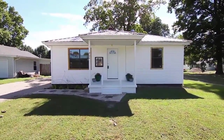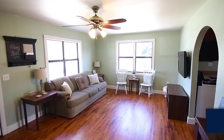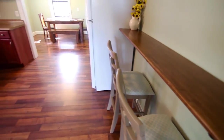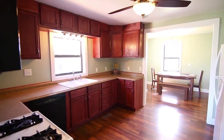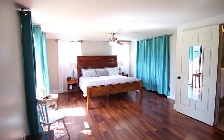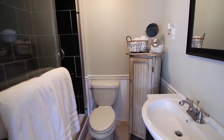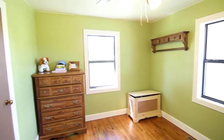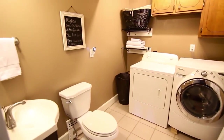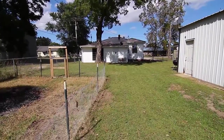Don't miss this remodeled ranch with a split floor plan in Advance. Enter the spacious living room with hardwood flooring and multiple windows. Enjoy eating in the dining room with a chandelier and closet. The adjacent kitchen offers bar stool seating and new cabinets. Natural light streams into the spacious master bedroom with hardwood flooring. The connecting master bath contains a tiled shower with glass sliding doors. Three bedrooms and two baths are featured in the home.